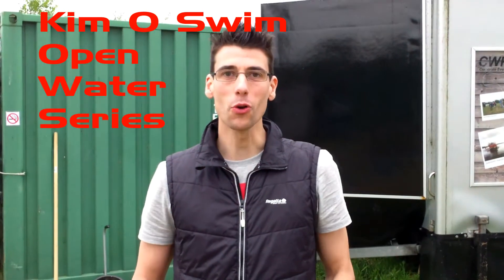Hey guys, it's Triathlon Matt and tonight we're at the Kimo Swim Evening Open Water Swim Series.